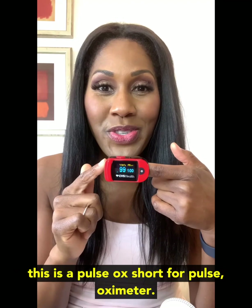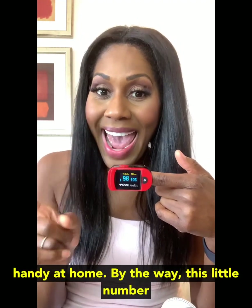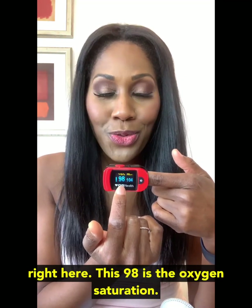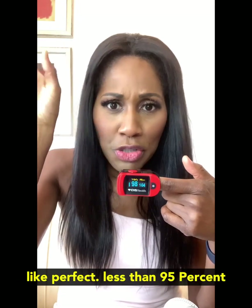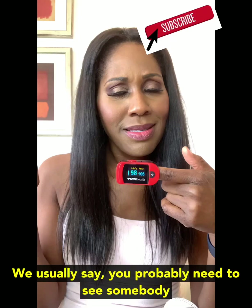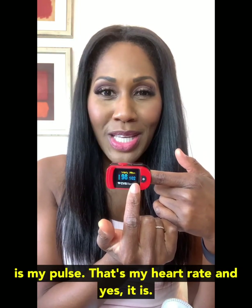First of all, this is a pulse ox, short for pulse oximeter. This is a really nice thing to have handy at home. This little number right here, this 98, is the oxygen saturation number. 100% is ideal — it is like perfection. Less than 95%, we usually say you probably need to see somebody about that. And then this number right here is my pulse, so that's my heart rate.